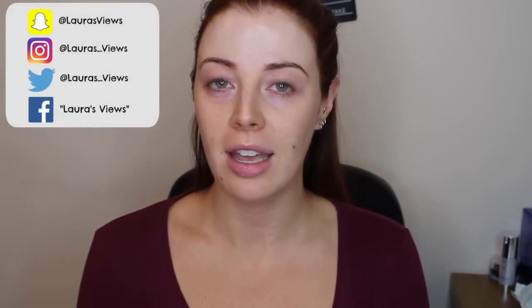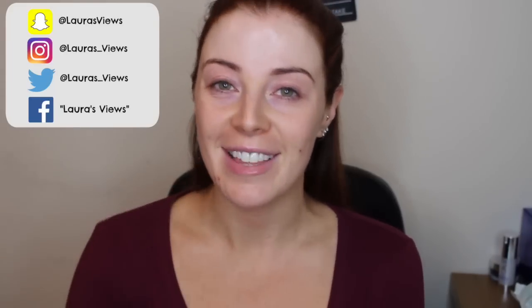Hi everyone, welcome back to my channel. Today is a review I have been meaning to do for literally months now. I was gifted this product in a goodie bag at the end of the summer, so it's a bit embarrassing that I'm only posting it now, but better late than never, isn't that right?